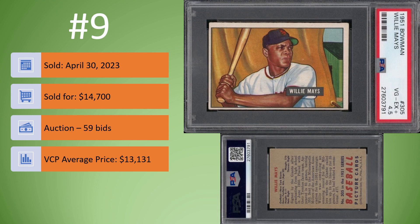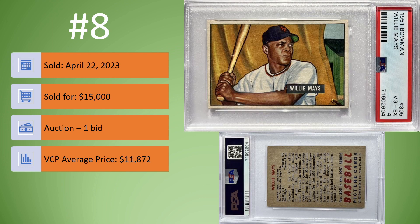Coming in at number 9, we have the 1951 Bowman Willie Mays Rookie Card, this time in a PSA 4.5. This one sold on April 30th for $14,700. It was an auction, 59 bids. The VCP average price is $13,131. Now, obviously, this is way off center top to bottom, left to right, but the image itself is really clean. The colors are nice and bright for this Willie Mays.